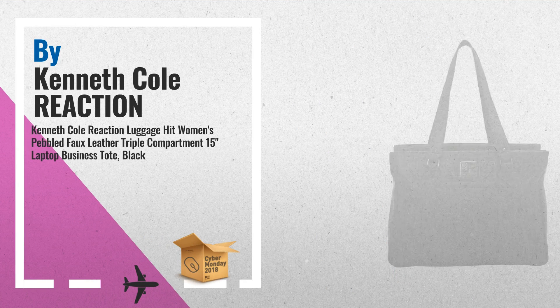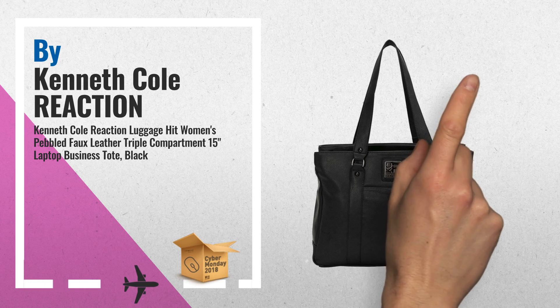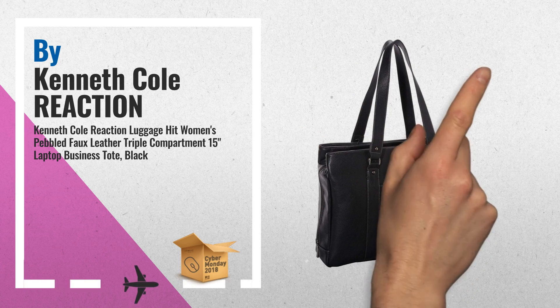2. Kenneth Cole Reaction Luggage It Women's Pebble Full Leather Triple Compartment 15-Inch Laptop Business Tote, Black — another great product by Kenneth Cole Reaction.